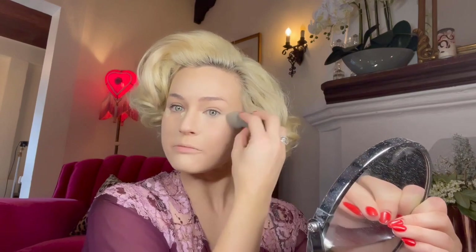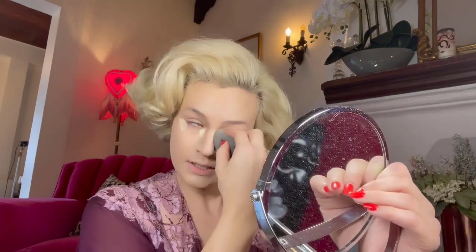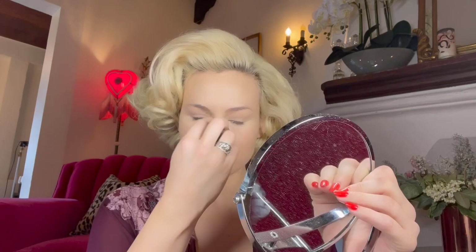You want to put concealer on the places you want to cover up — zits, dark spots — and also places you want to highlight. Just keep pressing it in. The way you don't get creases is by pressing the powder in for a really long time.